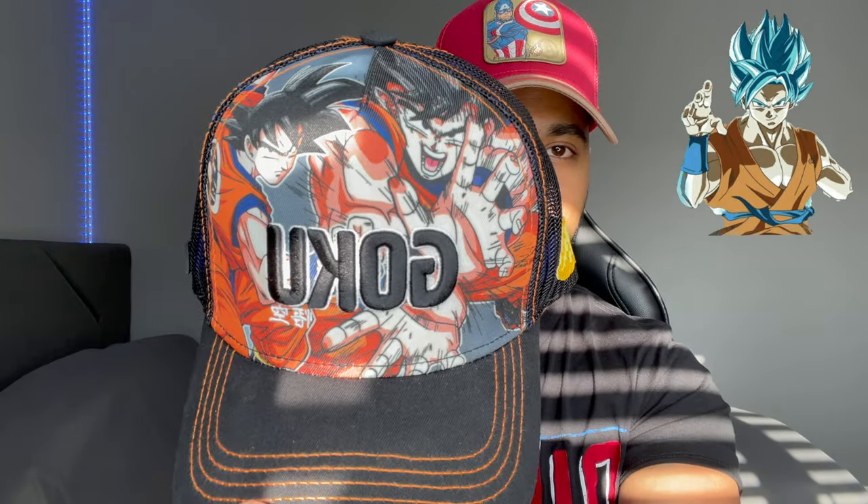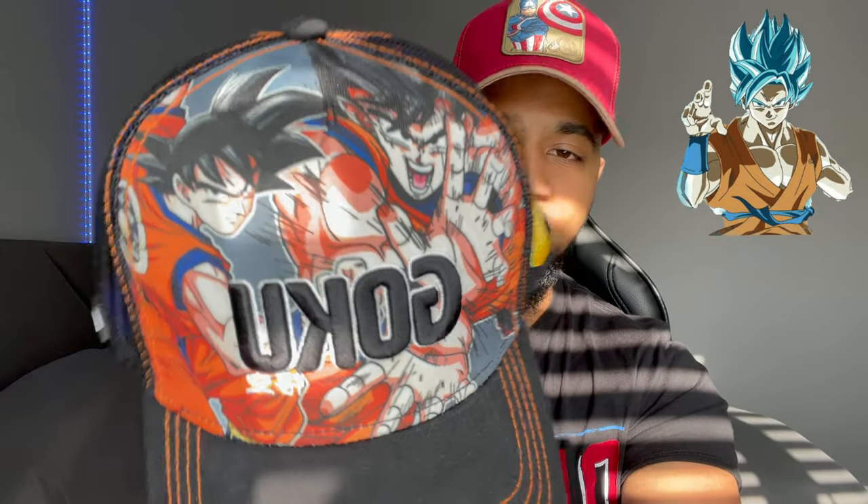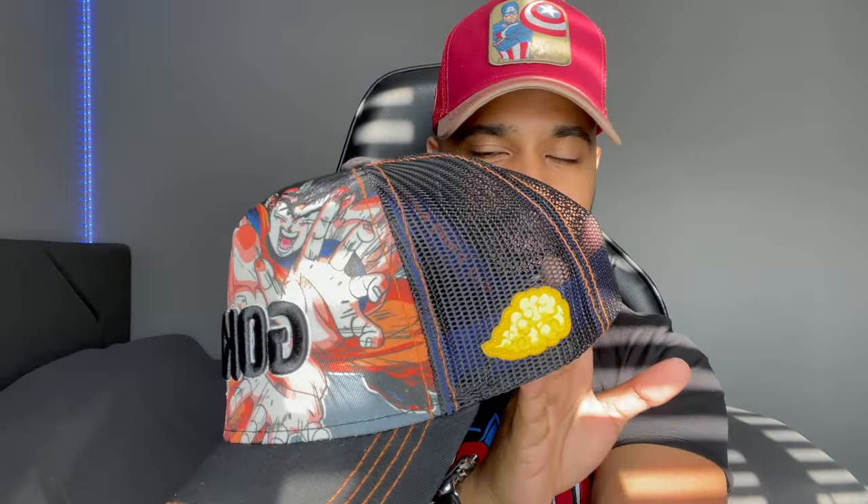Last but not least on the Dragon Ball Z collection — this one is absolutely epic. I think it's definitely one of my favorites, even though I'm a big Marvel fan. We've got Goku with a Kamehameha, the Nimbus cloud, and the DBZ logo. This one is absolutely awesome.